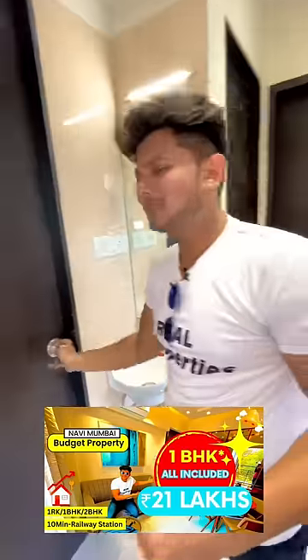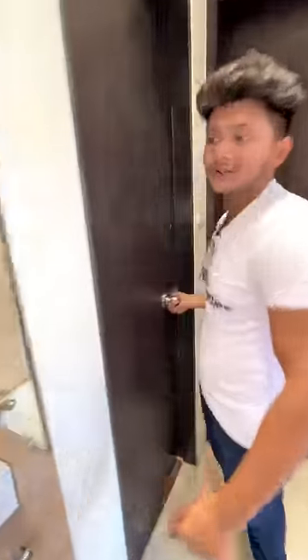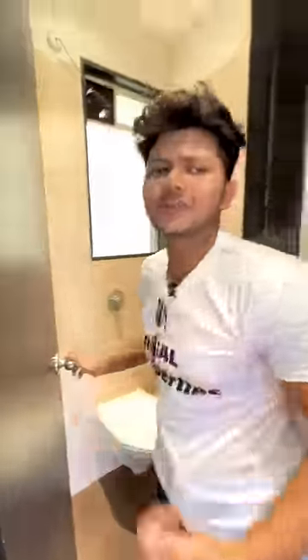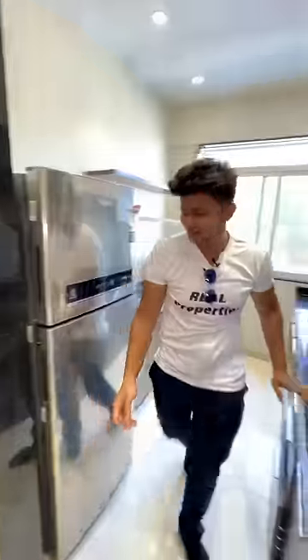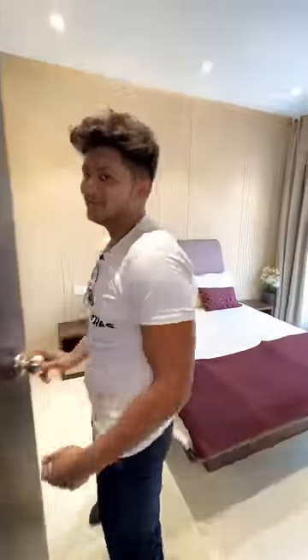Look at this. This is your bathroom. This is a small mini-sink. This is your washroom. This is your double-sided kitchen. This is your beautiful view. This is your beautiful bedroom.